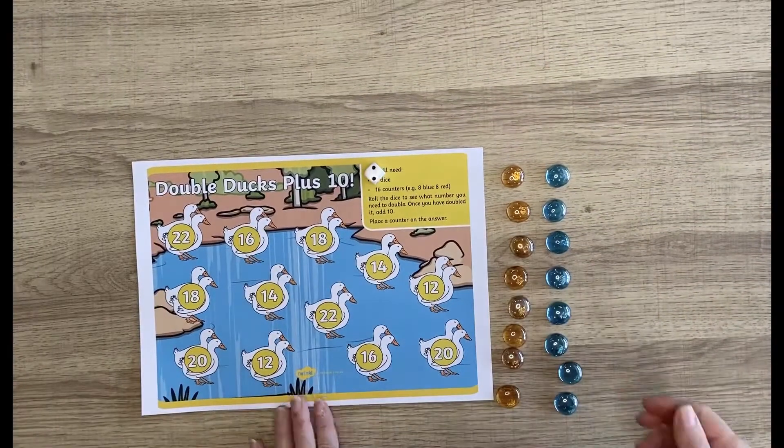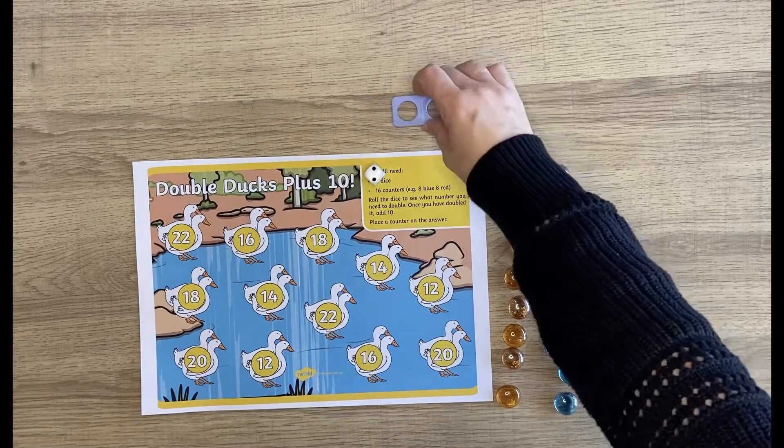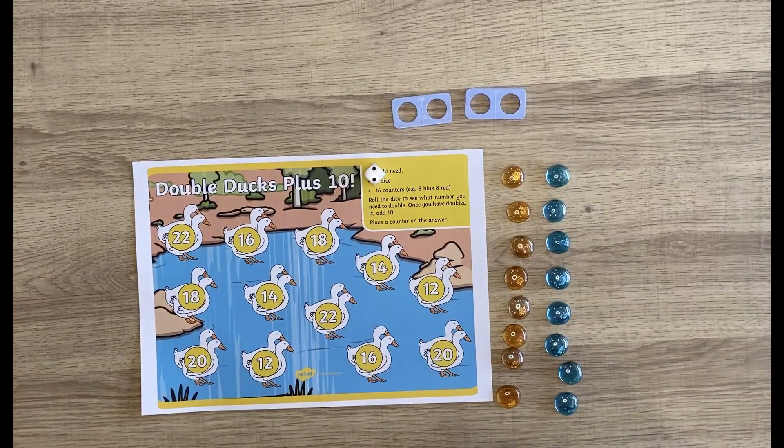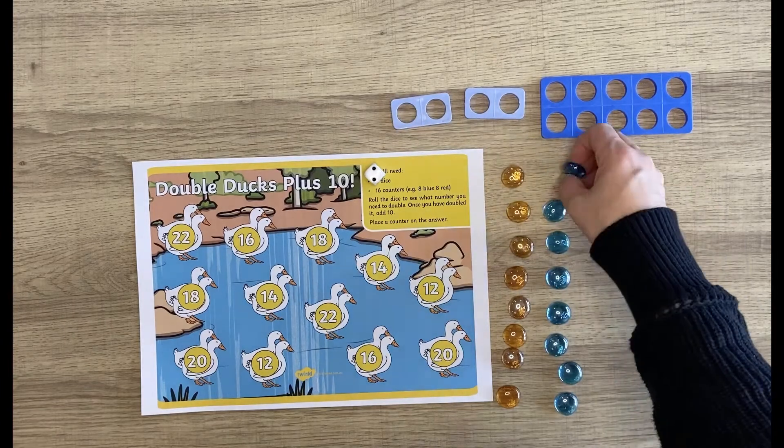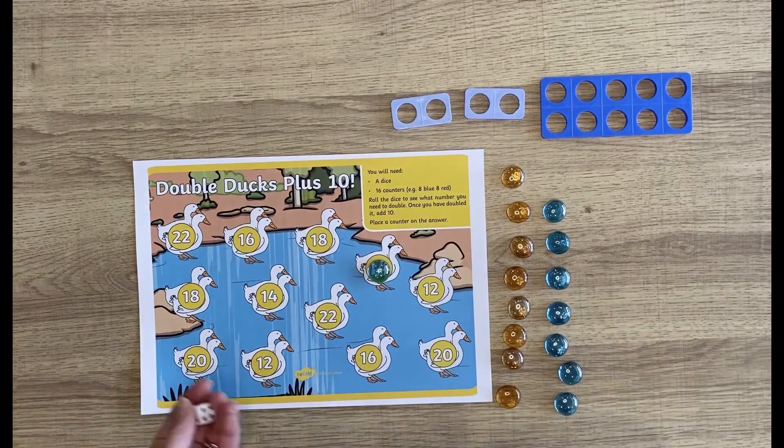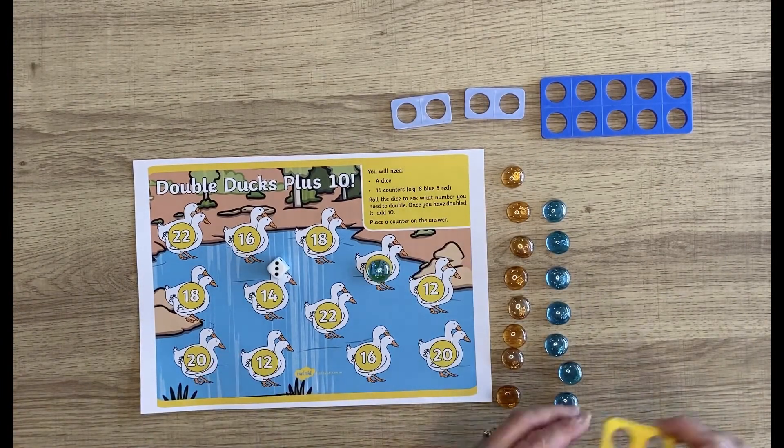In this Double Ducks Plus 10 edition board game, children have to recall doubles up to six as well as adding 10. If a child finds this tricky, you could use something like number shapes to help them understand it a little bit better.